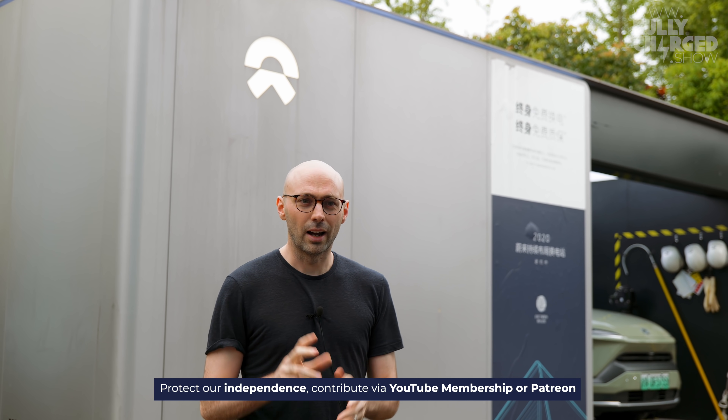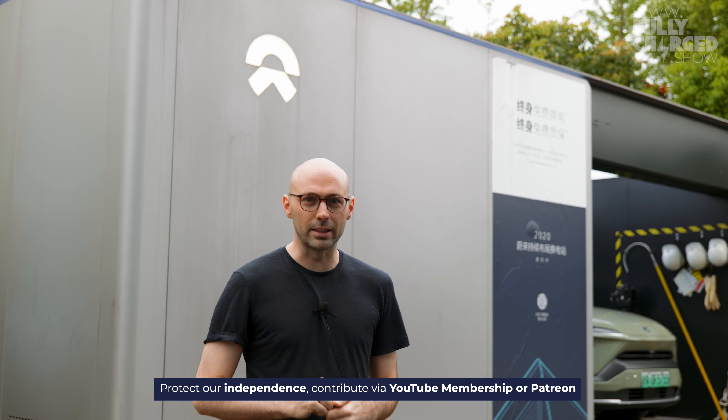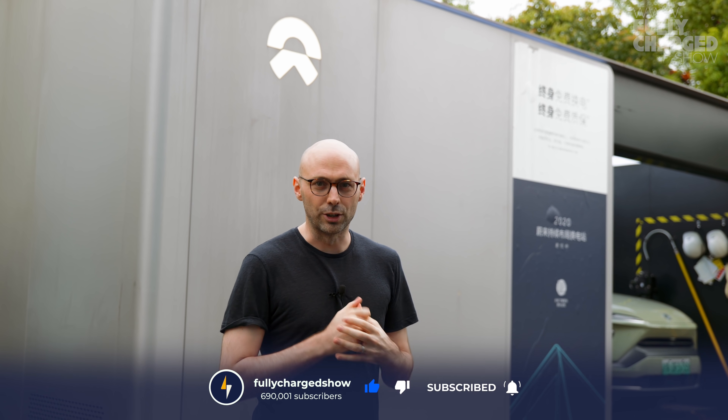That's all we've got time for today. Thank you for watching. Please click on the Patreon links below, YouTube memberships and all that lovely stuff is there. Thank you for watching.